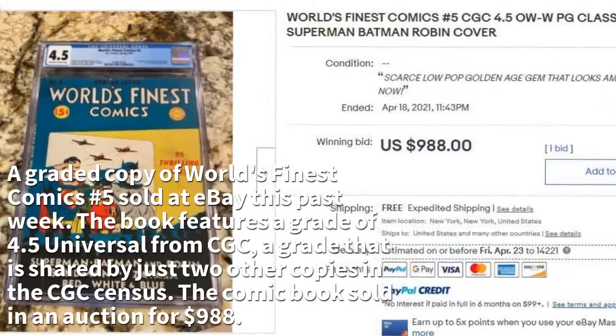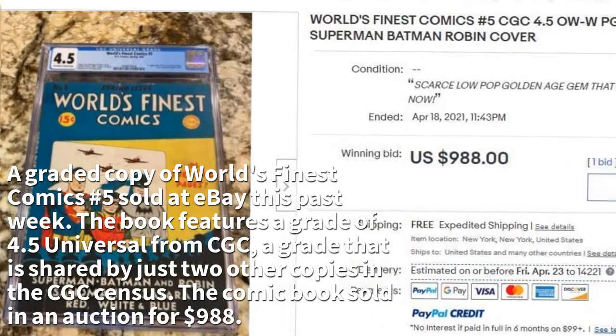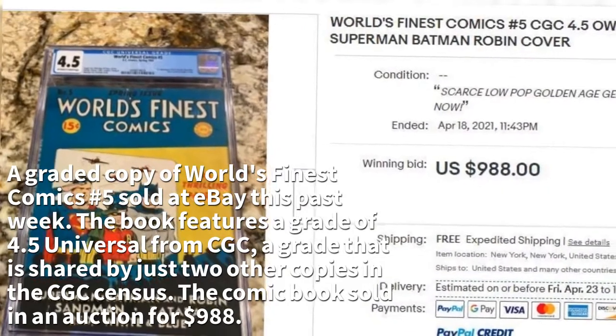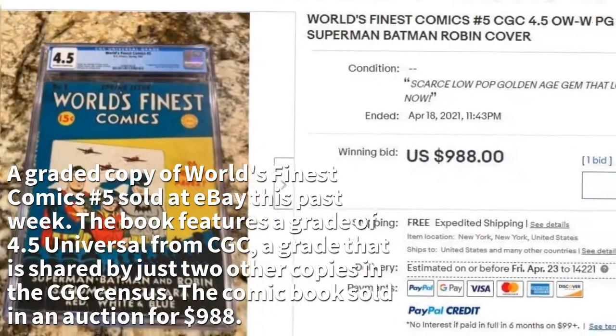A graded copy of World's Finest Comics Number 5 sold at eBay this past week. The book features a grade of 4.5 Universal from CGC, a grade that is shared by just two other copies in the CGC census. The comic book sold in an auction for $988.